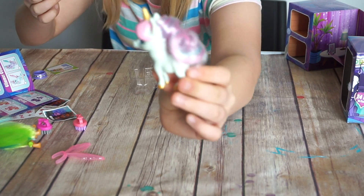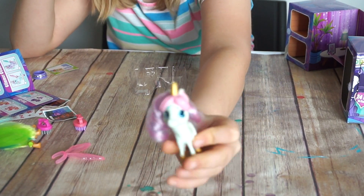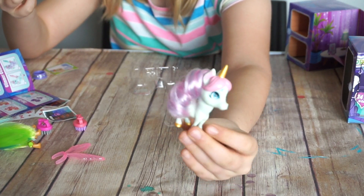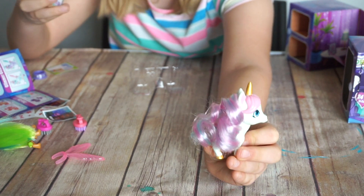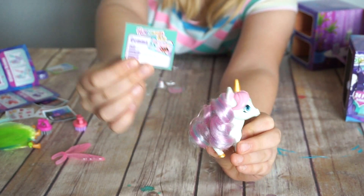This is Gemma. Her BFF is Willow — we got her in the Hairdorables video too. Her favorite thing is a rainbow glitter ball. And you can write the date you adopted her.